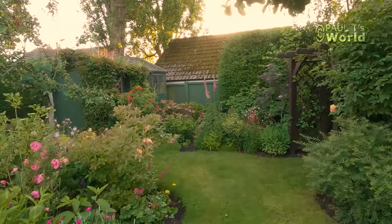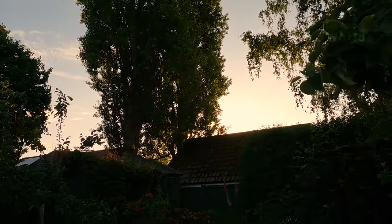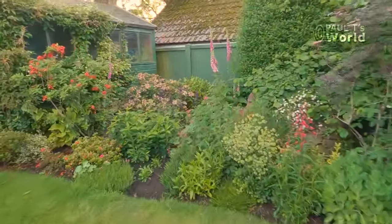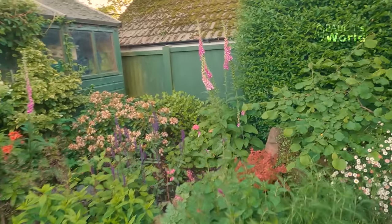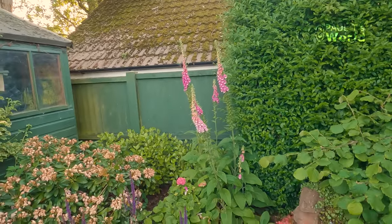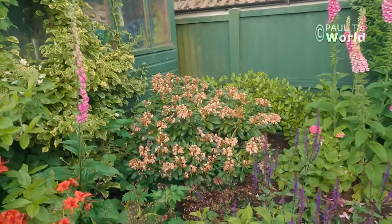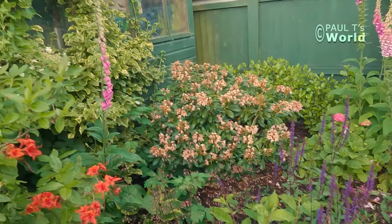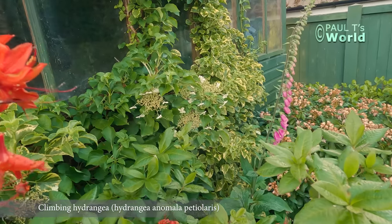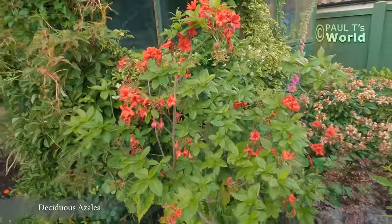There's a robin singing up in the poplar tree as we make our way over to the shed bed. There are some foxgloves flowering - foxgloves flower all over Britain in June. The rhododendron shrub is now well over, it's still got its old flowers. Another foxglove. The flowers of the climbing hydrangea, and the spent plumes of the deciduous azalea.